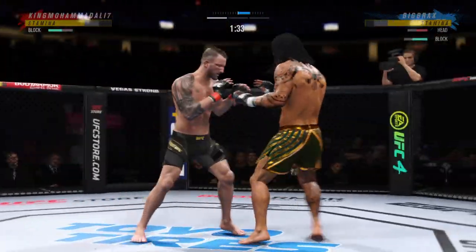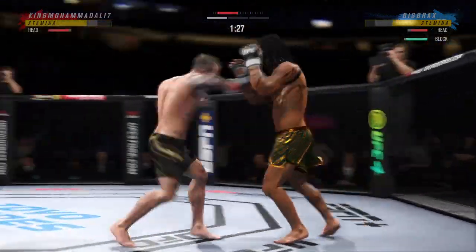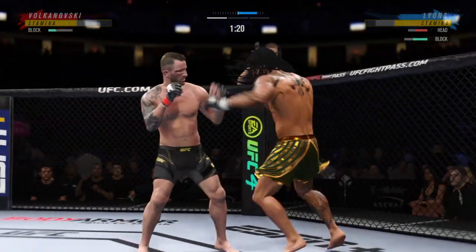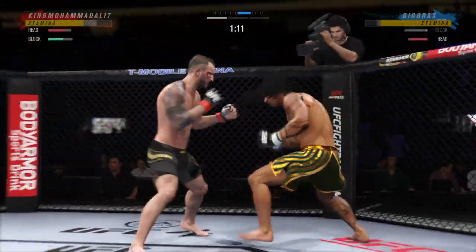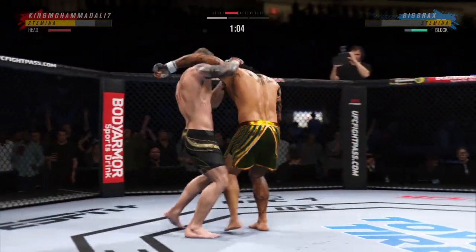Big shot lands. Just over 20 total strikes have landed for Alexander Volkanovski. Big left hook there. He stuffs the takedown — no problem.